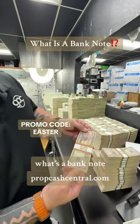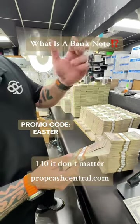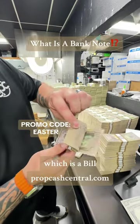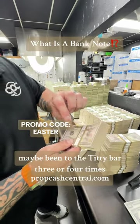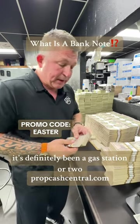What's a bank note? A bank note is basically a brand new looking 50, 100, 1, 10 — it don't matter — versus a street note, which is a bill that looks like it's been around the block a few times, maybe been to the titty bar three or four times. You don't know where it's been. It's definitely been to a gas station or two.